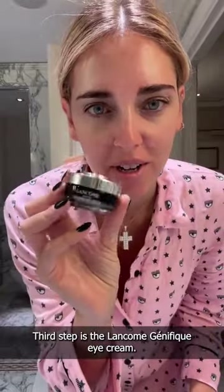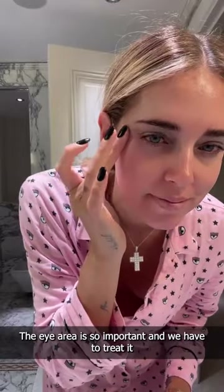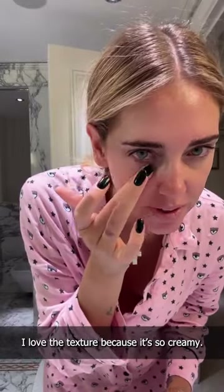Third step is the Lancôme Génifique Eye Cream. The eye area is so important and we have to treat it. I love the texture because it's so creamy.